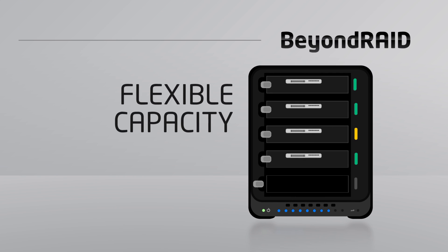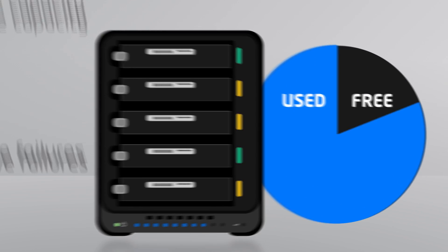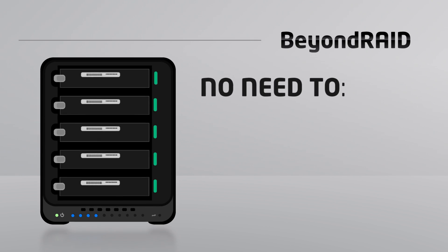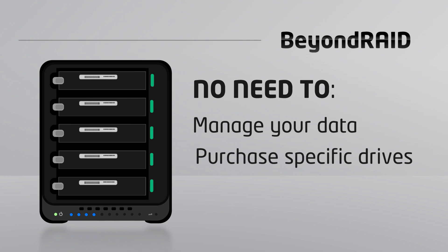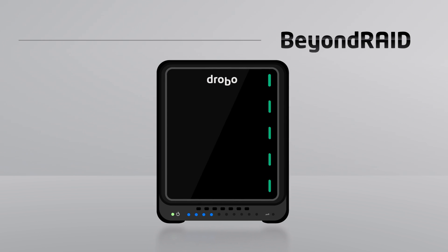It's flexible. If you need to increase capacity, simply add disk drives or replace smaller drives with larger ones. There's no need to change RAID levels, purchase a new array, or go through the complex administration of pooling RAID groups. And all of this is done instantly, without downtime.